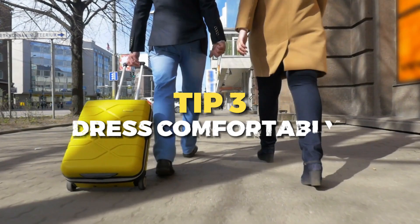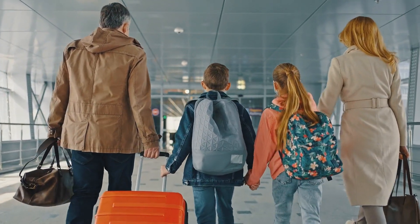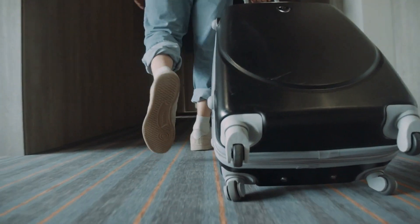Number three is to dress comfortably. Choose loose-fitting, breathable clothing made of natural fabrics like cotton. Layers are your best friend, as they allow you to adjust to changing cabin temperatures. Don't forget to wear comfortable shoes that are easy to slip on and off for trips to the restroom.